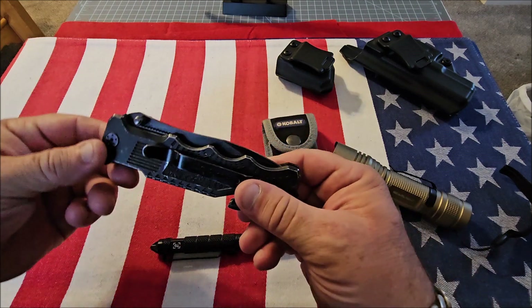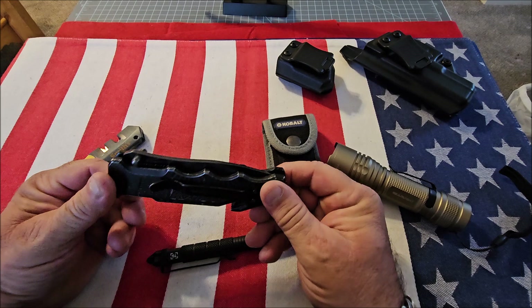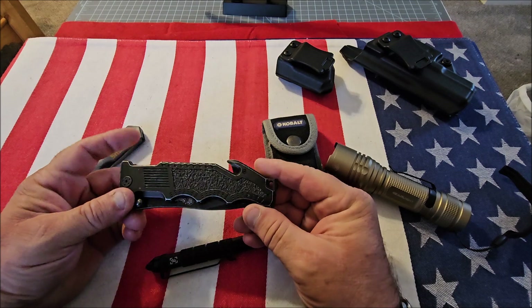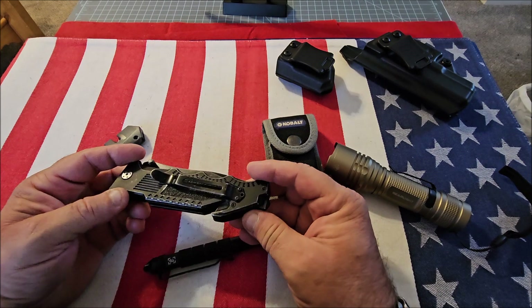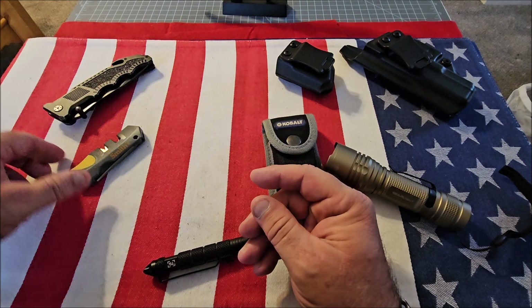Now we have a knife. It doesn't really matter what kind of knife you carry — whether it's a Bowie, a dagger, or a pocket knife — as long as you carry one. You can either carry it in your pocket or on the belt, hence the gun belt.